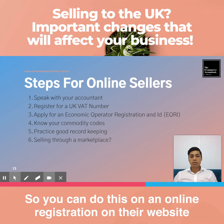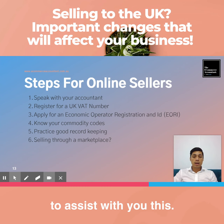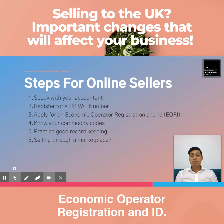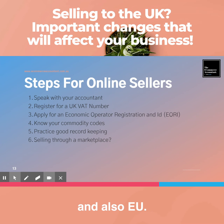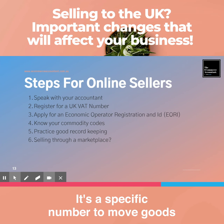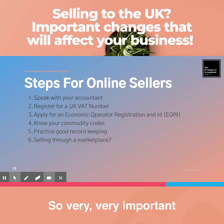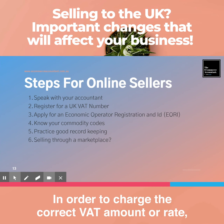Step two: register for a UK VAT number. You can do this on the online registration website, or you can engage an accountant in the UK to assist you. If you need recommendations, we do work closely with some e-commerce accountants in the UK. Step three: apply for an Economic Operator Registration and Identification (EORI) number. This will allow you to trade between the UK and EU — it's a specific number required to move goods between the UK and non-EU countries.